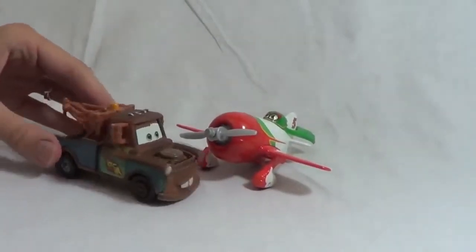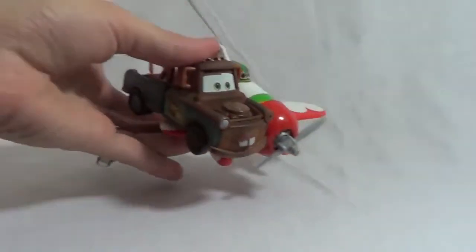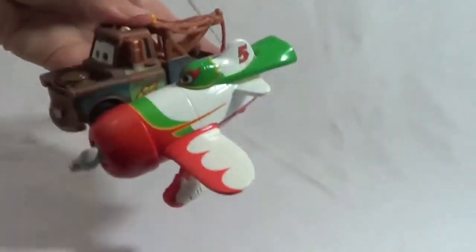Hi El Chupacabra! Can you give me a ride to Radiator Springs? Sure thing, Mater! Weeee! Up, up and away!